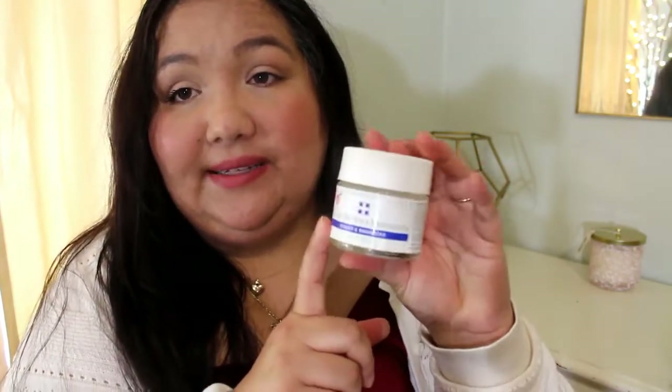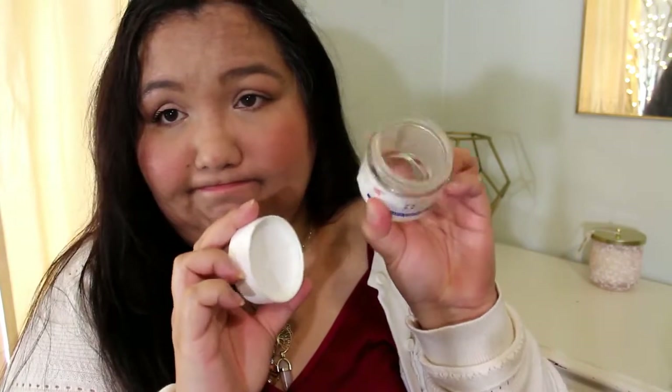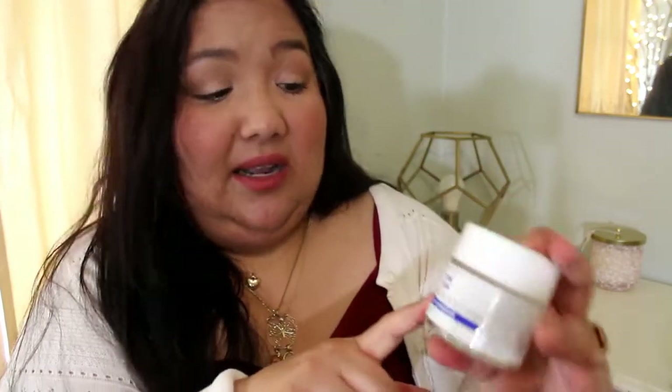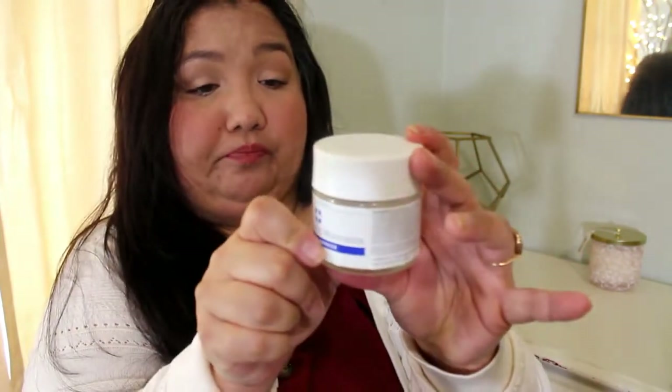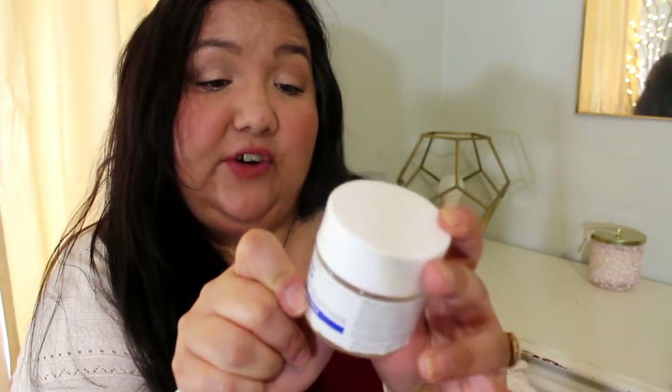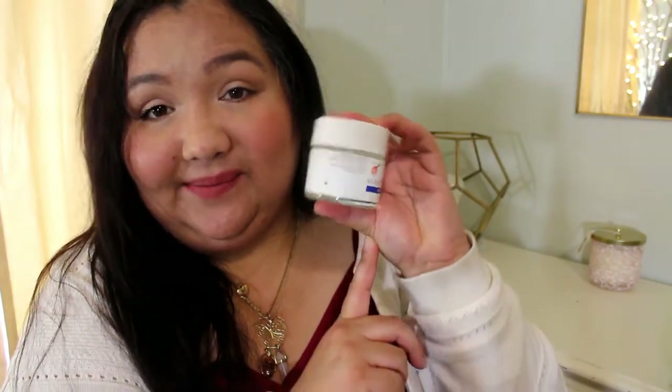I've been trying to use up a bunch of stuff I already have. I have a moisturizer from Cell XC — this is one of my favorite skincare brands. It's the Cell XC Enhancer C Silk Oil-Free Moisturizer, a Skin Firming and Hydrating Cream with Hydra 5B Complex. It costs quite a bit, so I made sure to use it all up. Definitely a repurchase.